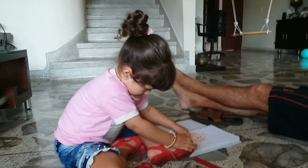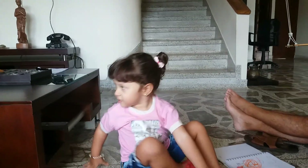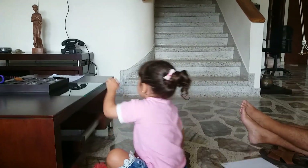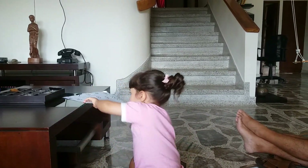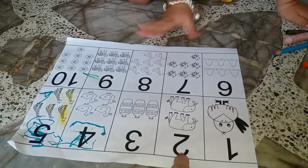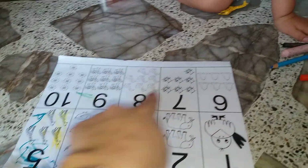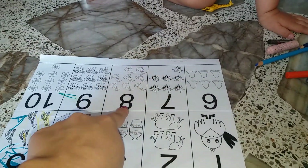Can you lend me that paper that has the numbers? That paper with the numbers. Good job! Now you are telling me what is each number. What is this one in English? 1, 2, 3, 4, 5, 6, 7, 8, 9, 10. Very nice!